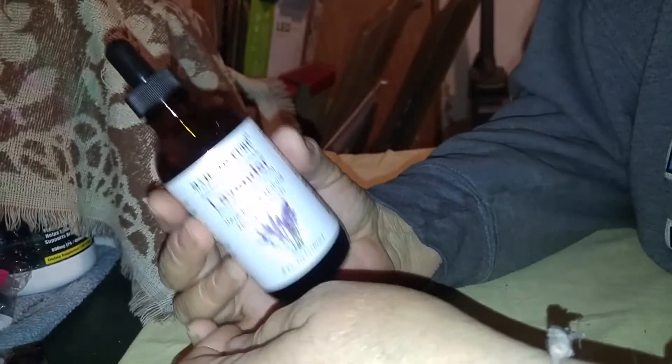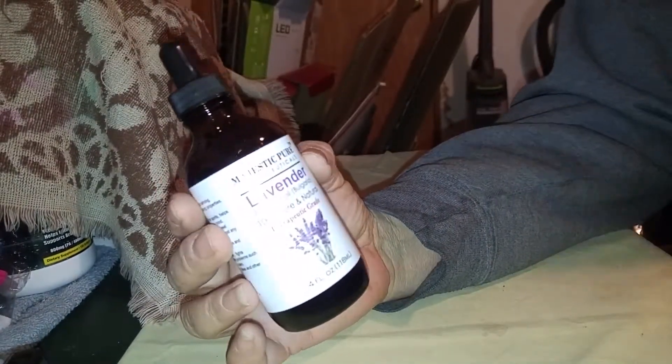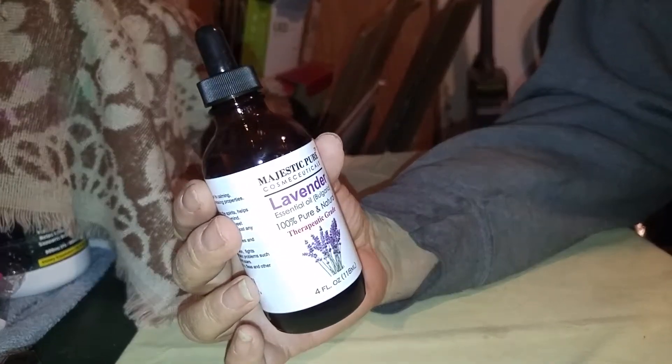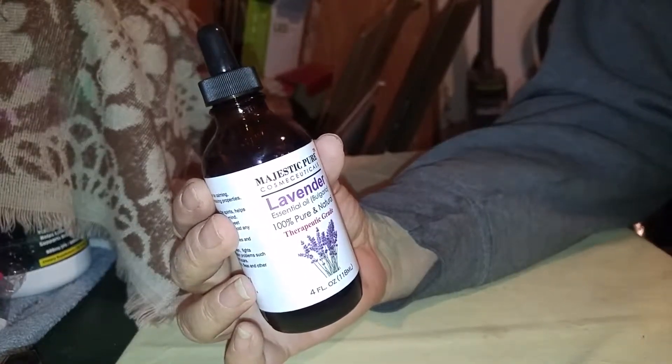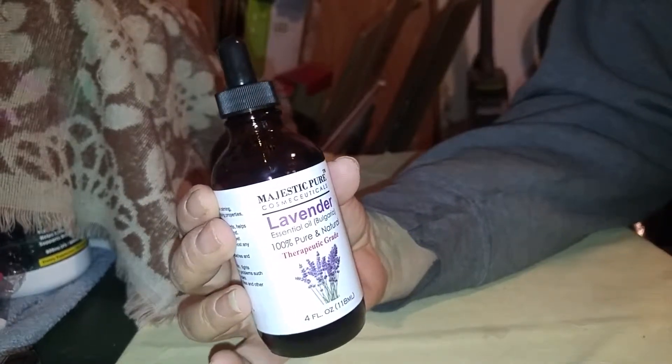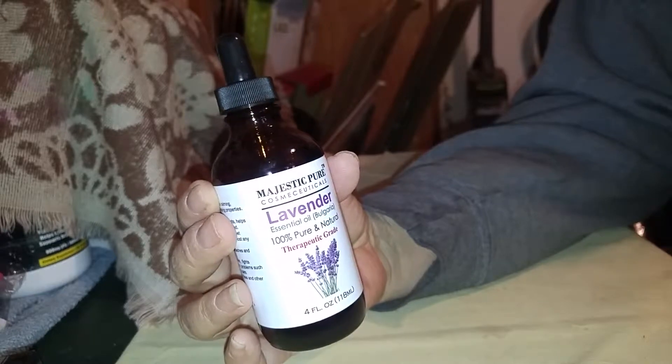Remember, if you're going to make massage oil, please use something like a fractionated coconut oil, olive oil, almond oil, jojoba oil, grapeseed oil — something like that — and dilute it first. Just about 5 to 10 drops in a 1-ounce bottle is about right.